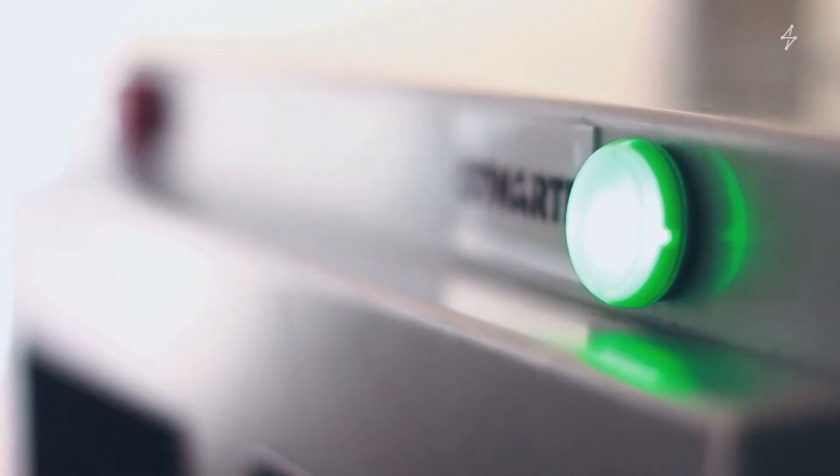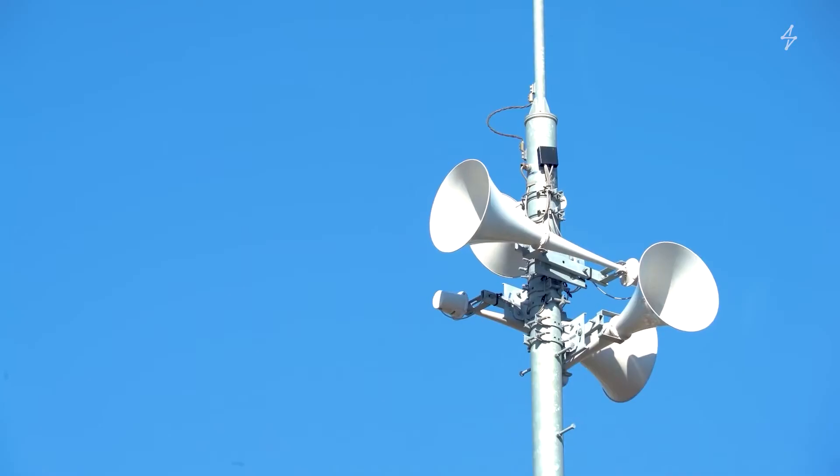Real-time alarms can be integrated with local buzzers, gate and door locks, and PA systems for emergencies.